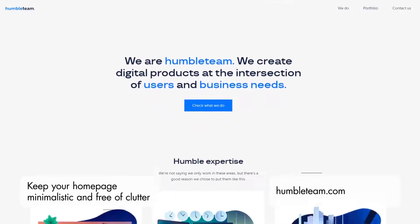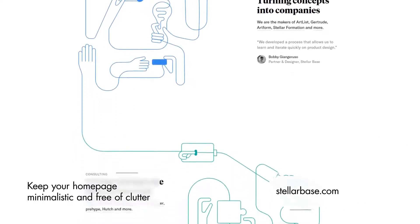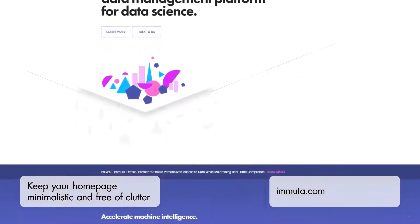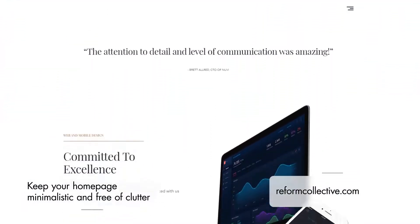Break large, bulky paragraphs into smaller, easy-to-read sections that don't drive people away. Use effective subheadings to capture the essence of your business. Make it easy for the user to quickly evaluate and understand what the website is all about. In addition to short, concise paragraphs, you can use icons and images.